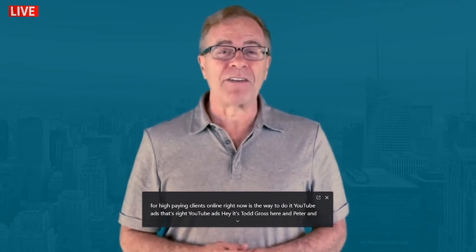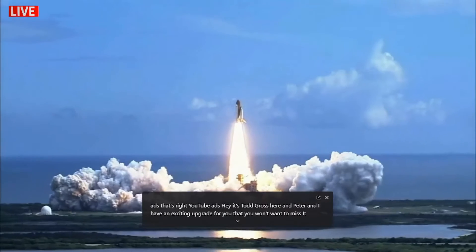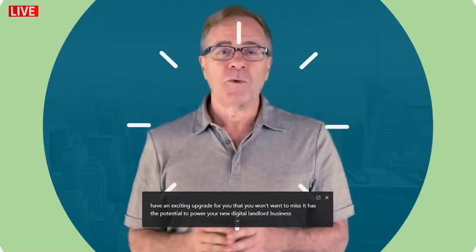It's Todd Gross here, and Peter and I have an exciting upgrade for you that you won't want to miss. It has the potential to power your new digital landlord business right past the six or even seven figure level.